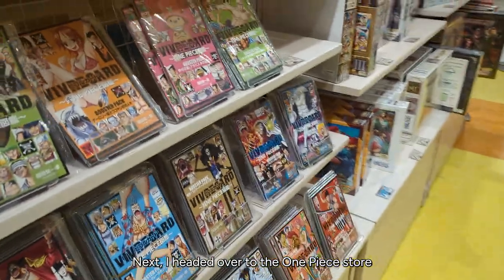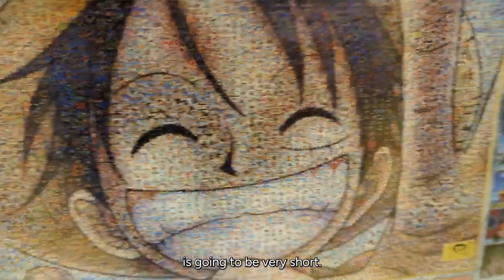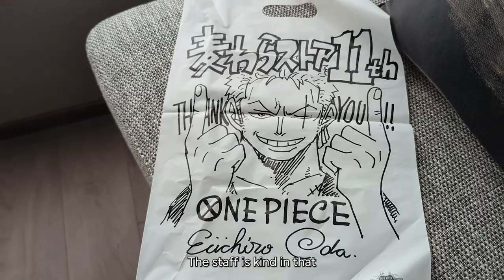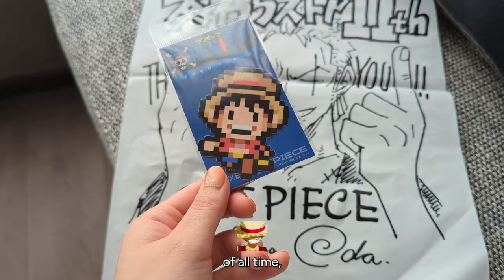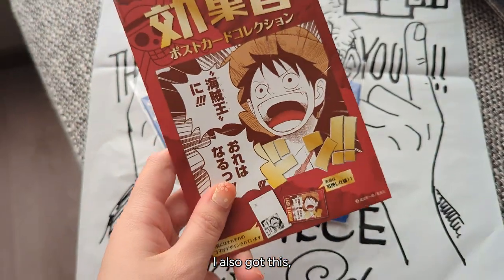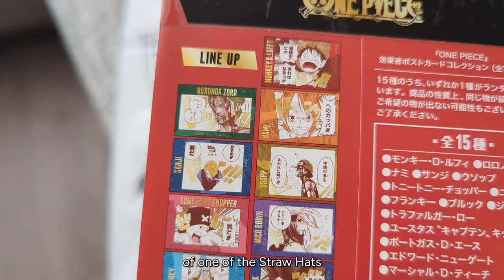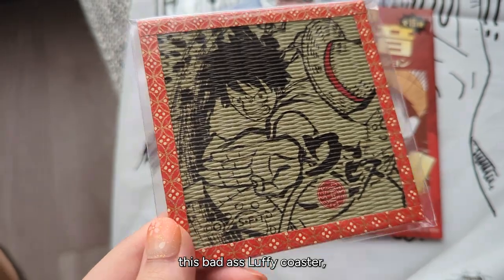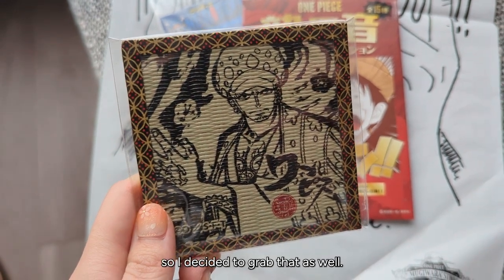Next I headed over to the One Piece store. You're not supposed to film in here and I didn't realize until later, so this section will be very short — but they had really cool merch, manga for sale, and very cool artwork on the walls. The staff are kind in that if you buy something they give you a very cool Zoro bag. One Piece is my favorite manga of all time, so of course I had to get a sticker of Luffy and Chopper because he's so cute. I also got a blind box — instead of a figurine you get a postcard of one of the Straw Hat's or a supporting character's most dramatic moments. They also had a badass Luffy coaster and a Law coaster, so I grabbed both.